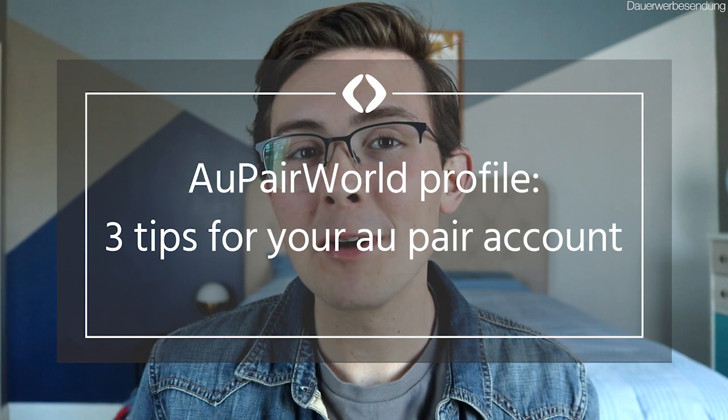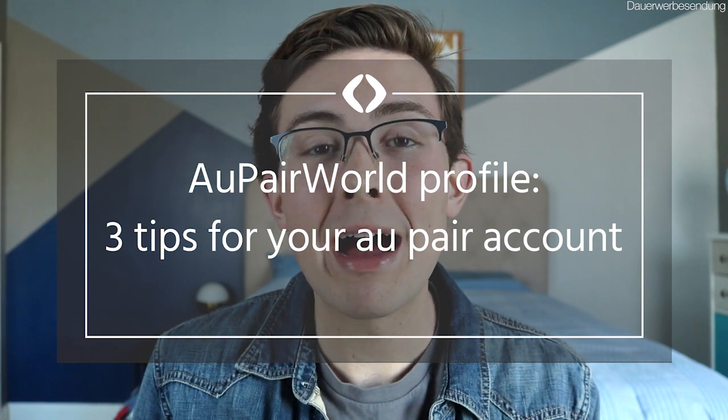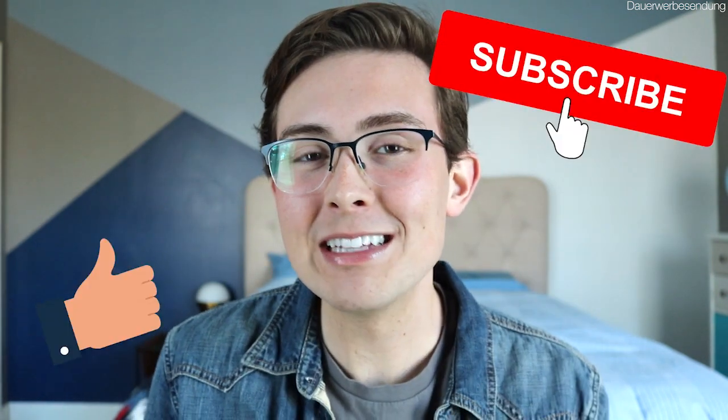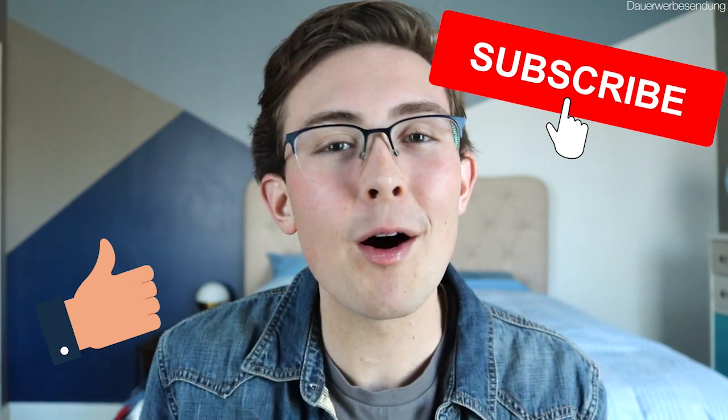Hey guys, it's Graham with Au Pair World, and today I'm going to be telling you my three tips to building a great Au Pair World profile. Before I jump into the three tips, if you haven't already, please like this video and subscribe to Au Pair World so you can keep up with all the new content we produce. That being said, let's jump right into this video.